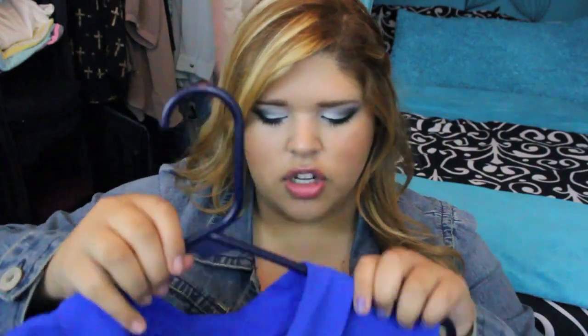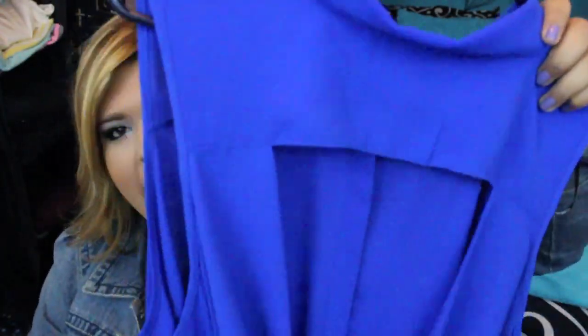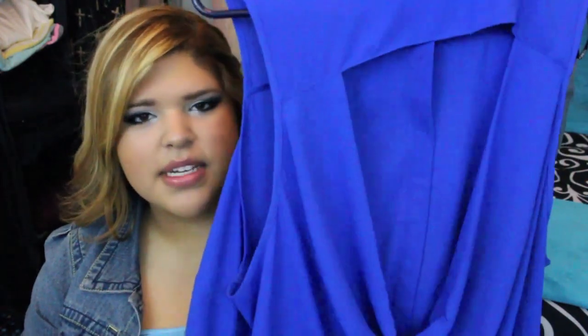The next shirt is a bright royal blue color and it's super long and high-low — as you can tell I really like high-low stuff. The back also has a super cool cutout, and I thought it was really elegant at the same time.